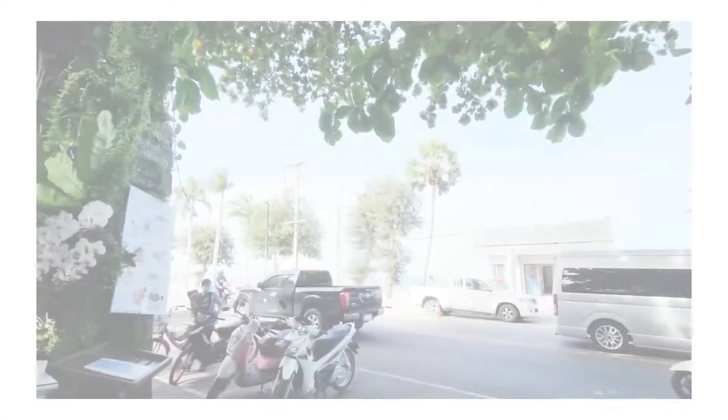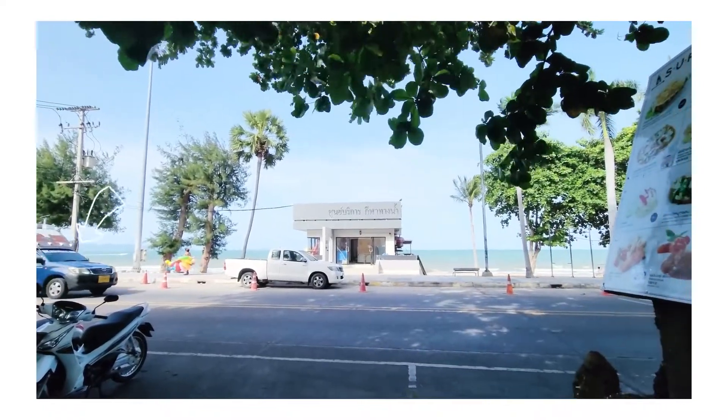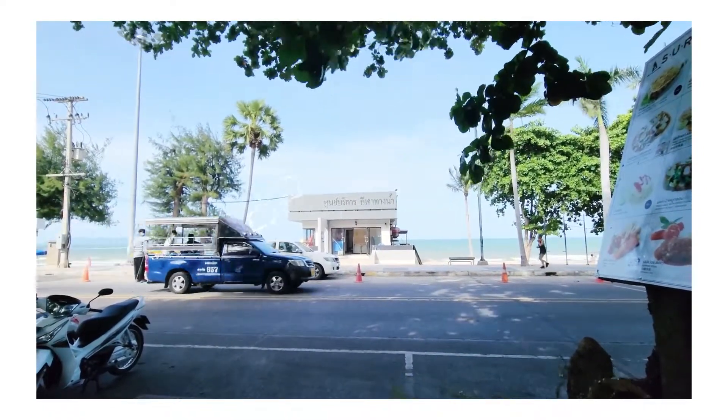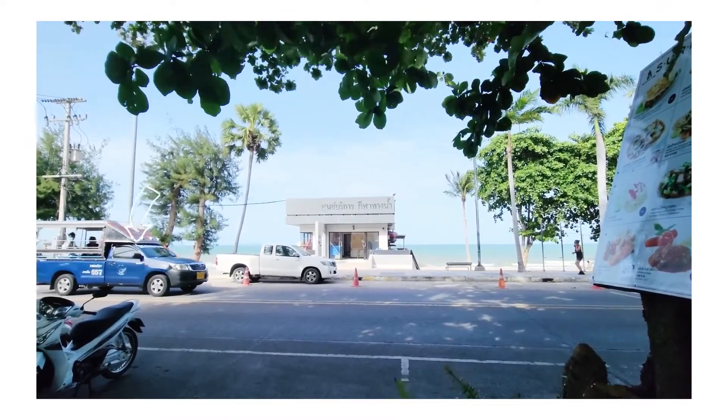The first and cheapest way to get around Pattaya is by these blue small modified pickup trucks called Songtao. This would cost you between 10 to 20 bahts, or around 20 to 50 cents per ride, depending on the route.